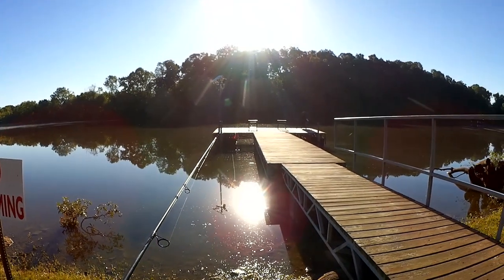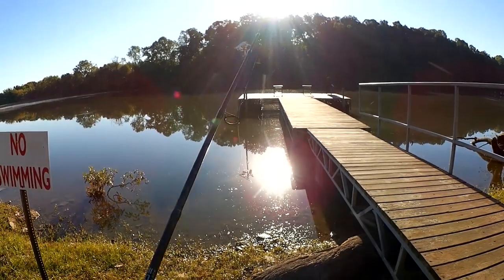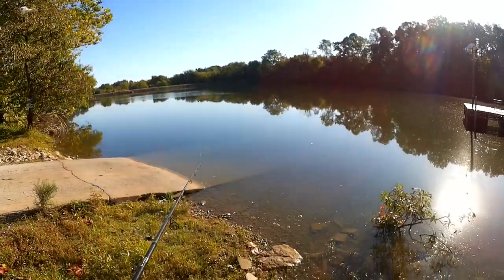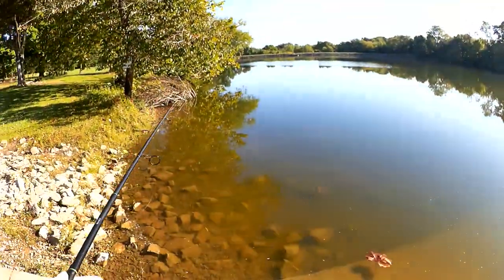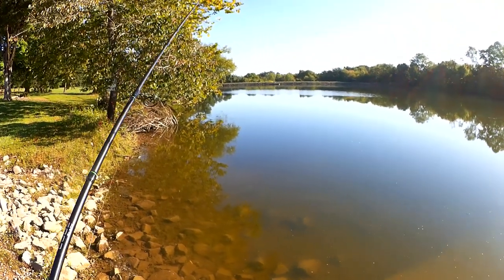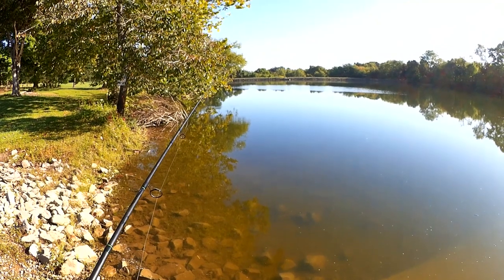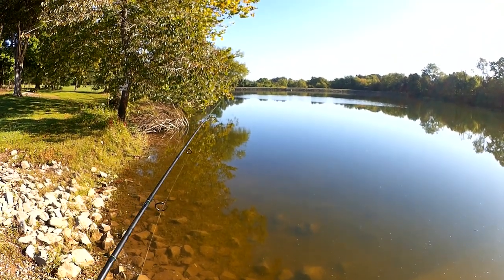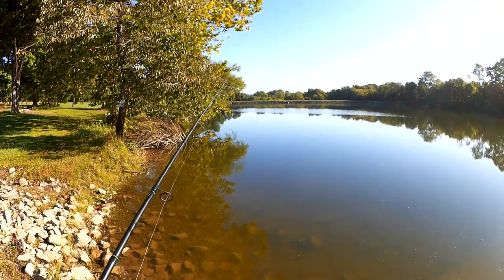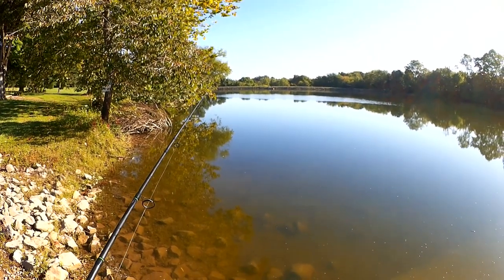The sun is so bright, the glare off the water is blinding. I might need to change my lure to a more fishy lure — or jerk bait, or a crank bait, or a weedless swim bait, or something like that.